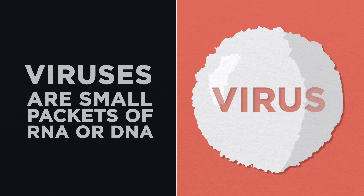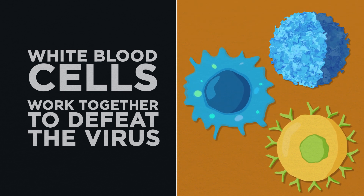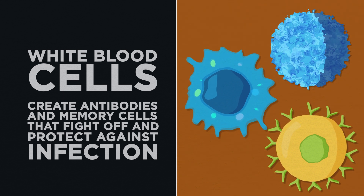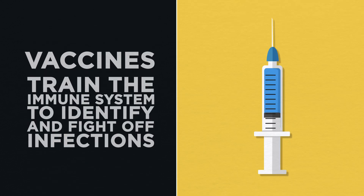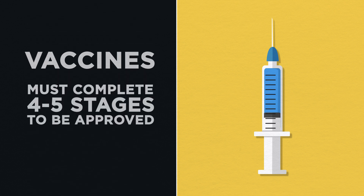So in review: viruses are super small packets of DNA or RNA that invade healthy cells in order to replicate. White blood cells or immune cells work together to squash the virus's plans by creating antibodies and memory cells that both fight off the virus and protect the body from future infections. Vaccines simulate a battle in the body to train the immune system to identify and fight off infections without exposing the body to the ill effects of a disease. And vaccines can take years to develop and must successfully complete four to five stages before being approved for use. Understanding how viruses work and how our bodies are equipped to fight them provides us a glimpse into just how incredibly resilient our bodies are. It takes some of the mystery out of illness, and in a time of uncertainty like this, it makes a bit of the unknown known.